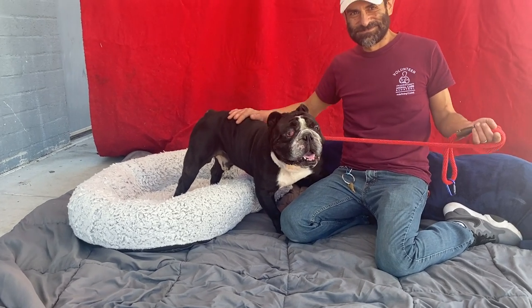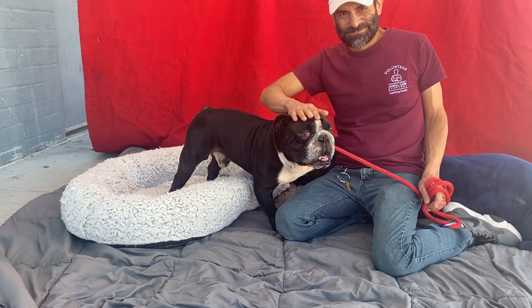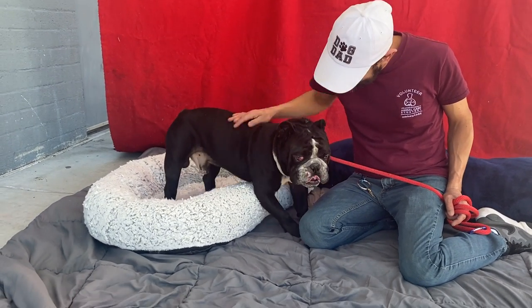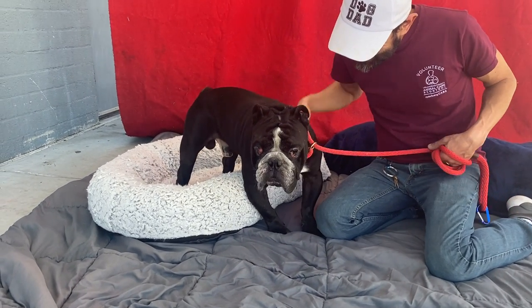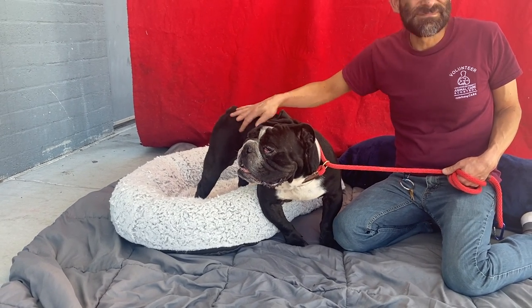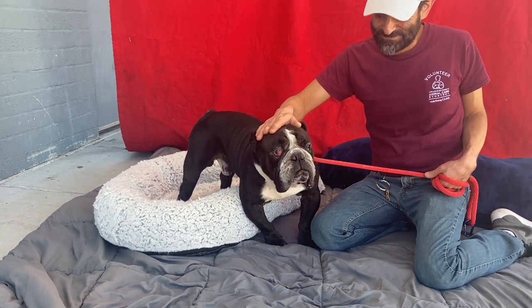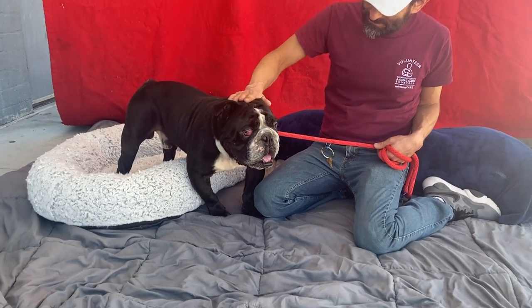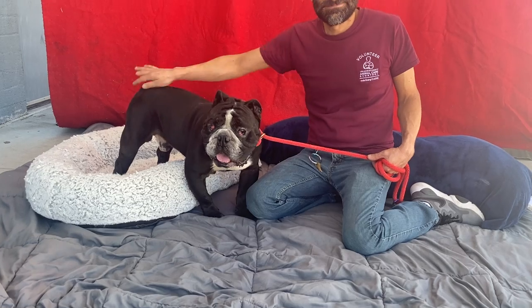He's a really sweet boy. He could use some confidence building and some continued socialization, and it looks like he has some medical issue — I believe that's cherry eye — so he should definitely be seen by a vet and getting some really good veterinary care. But he's a really good boy.